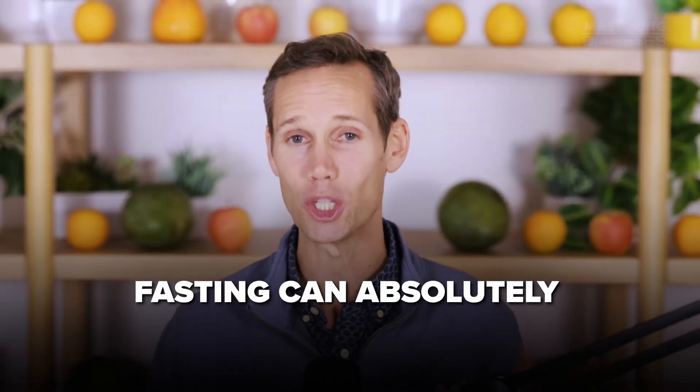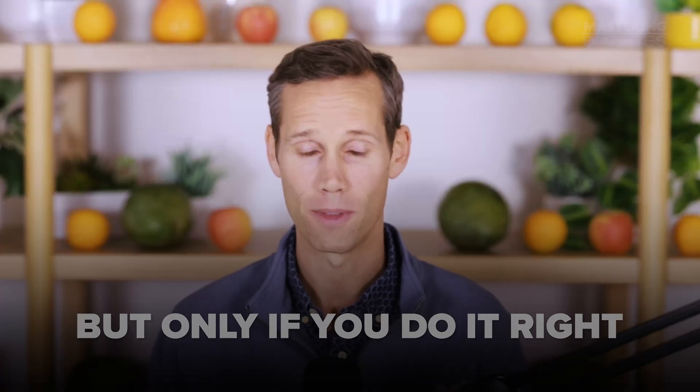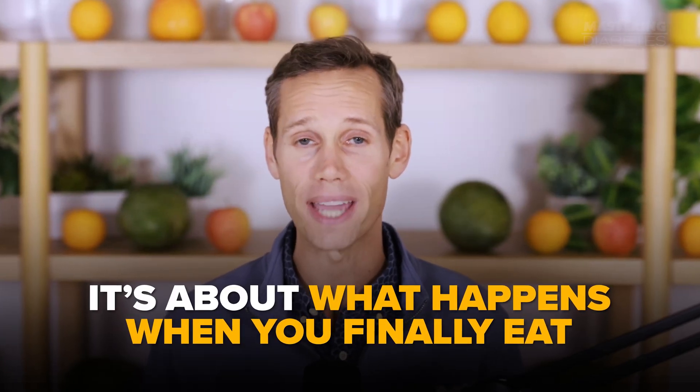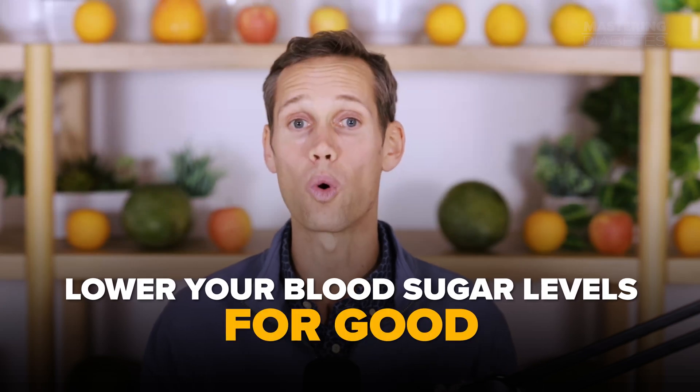Fasting can absolutely lower blood sugar, but only if you do it right. There's one mistake that quietly keeps millions of people stuck with high blood sugar levels even when they're fasting by the book. It's not about how long you fast — it's about what happens when you finally eat. Studies show that even scientists have made this mistake. So let's break it down so you can learn exactly how to fast and finally lower your blood sugar levels for good.